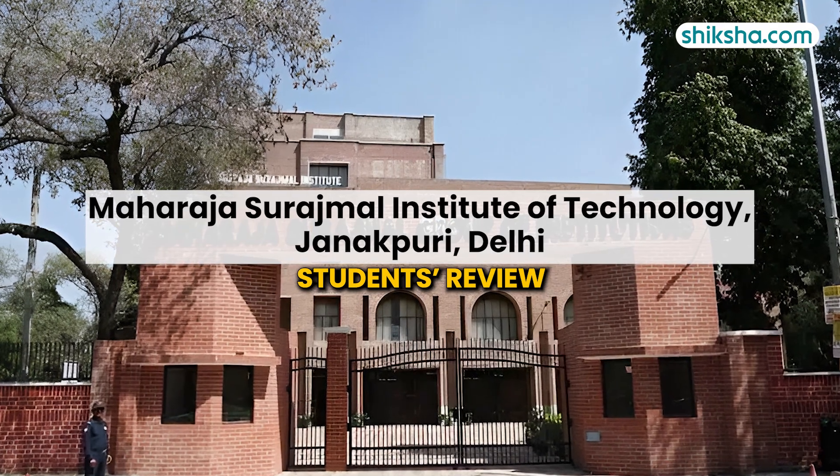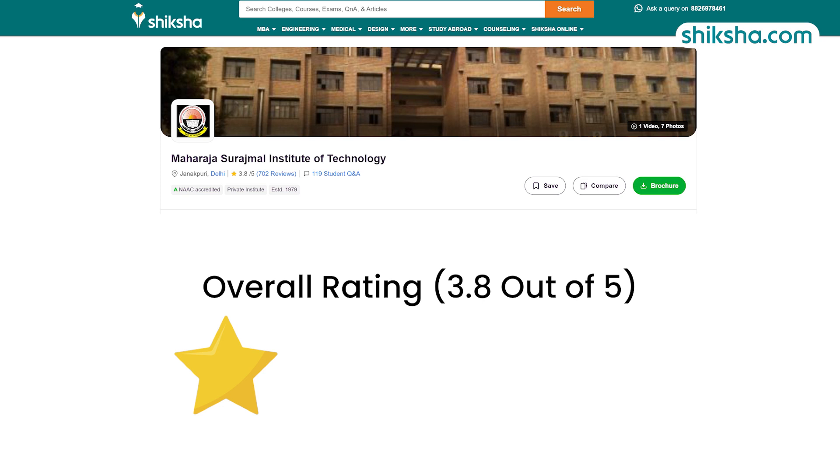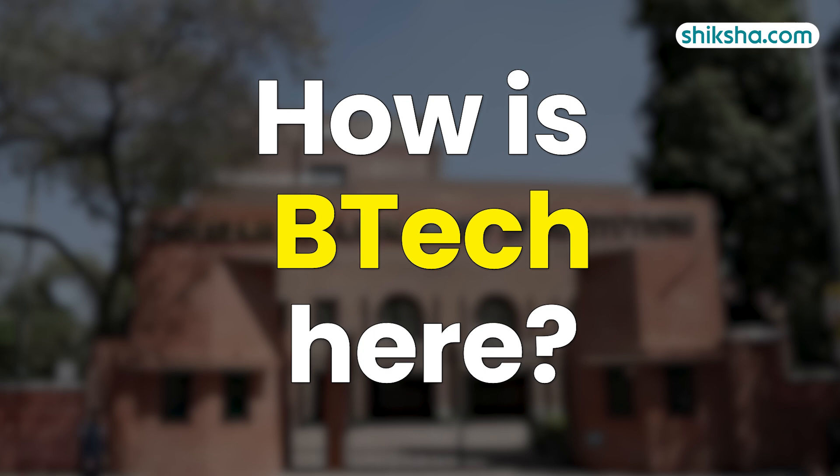Maharaja Surajmal Institute of Technology, or MSIT, is located in Janakpuri, Delhi. On shikshar.com, this university has earned a rating of 3.8 stars out of 5 by students. In this review video, we will find out how is the BTEC course here.